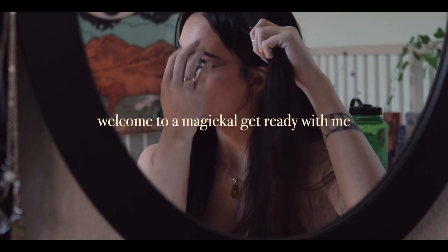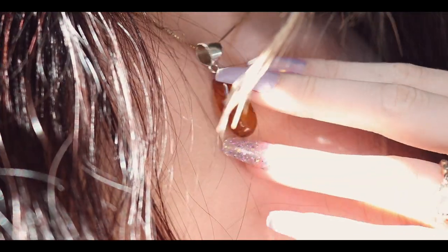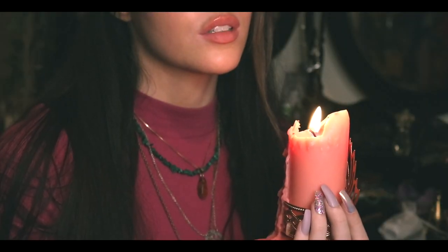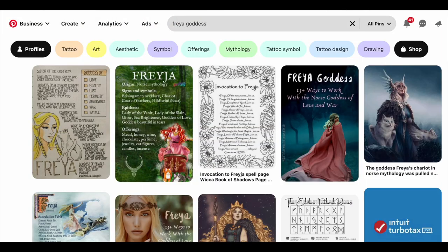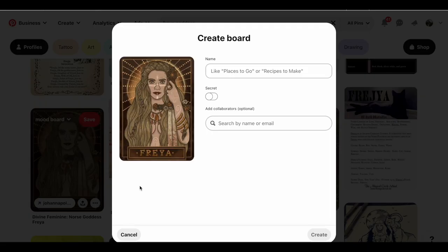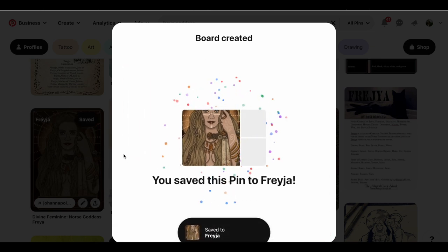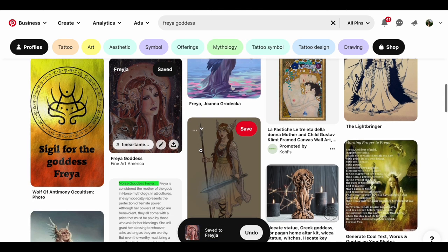Hi friends and welcome to my magical get ready with me. Today I decided to start a new series where I would get ready based on a different goddess. I chose Freya and I'm gonna show you guys how to transform into Freya using glamour magic. The first thing I'm gonna do is create a Pinterest mood board. I already know quite a bit about Freya so this isn't necessary, but I wanted to show you because this is something I'll definitely be doing with other goddesses who I'm not super familiar with. You can just create a board, make it private, and choose different pictures that kind of feel like the vibe you're going for.